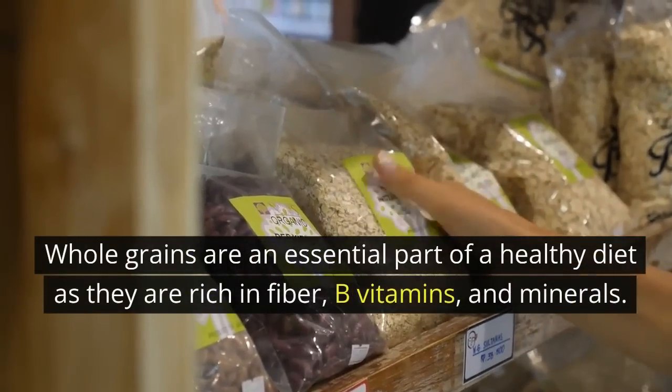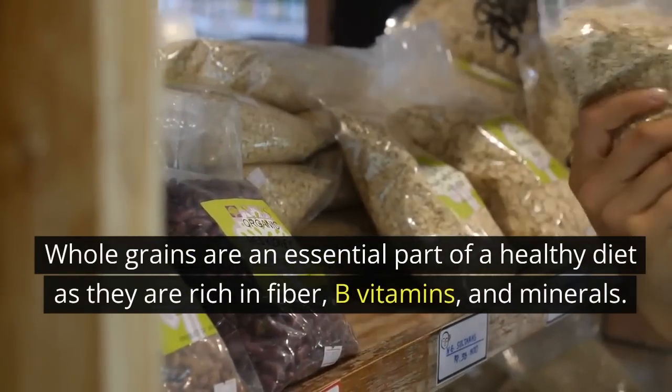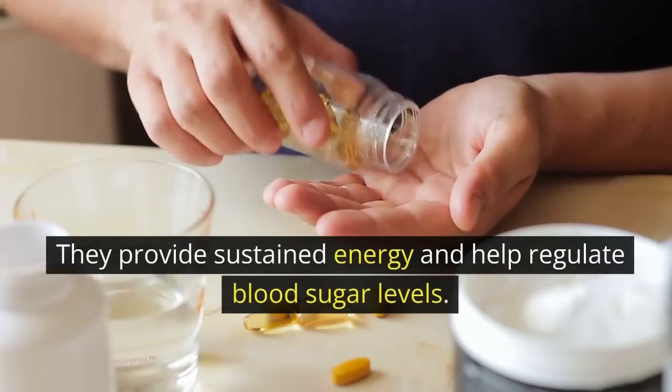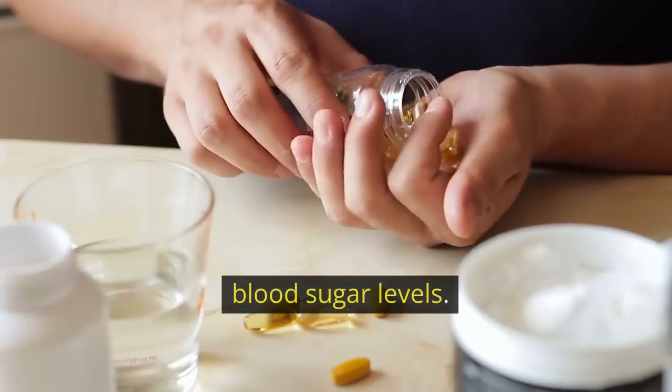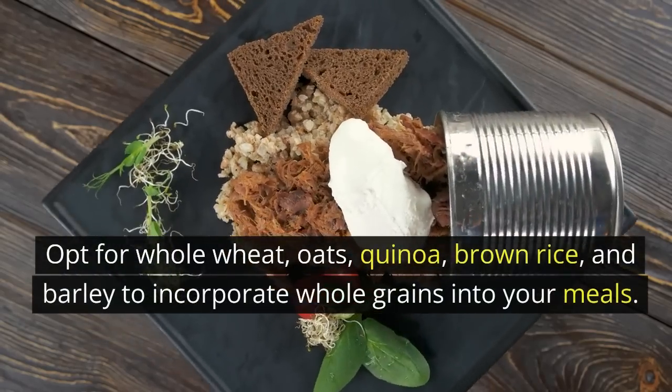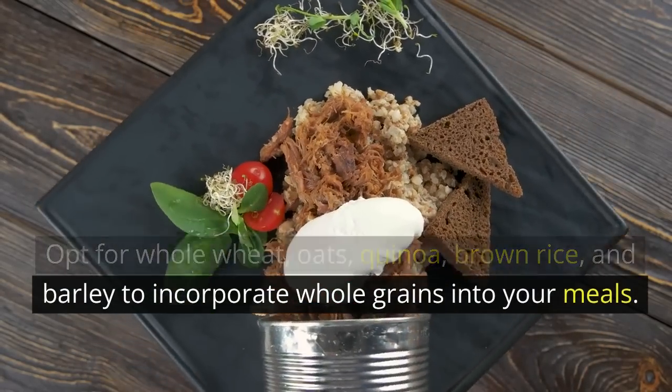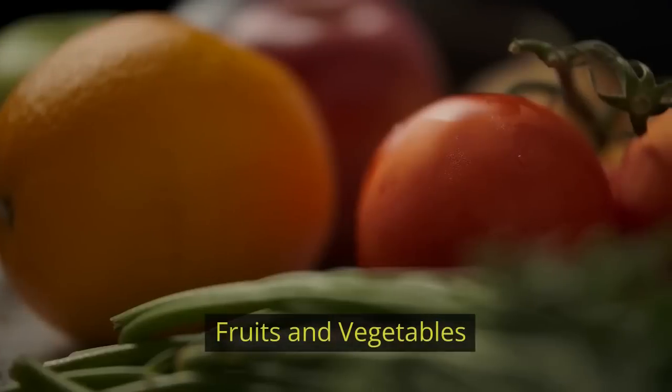Whole grains are an essential part of a healthy diet as they are rich in fiber, B vitamins, and minerals. They provide sustained energy and help regulate blood sugar levels. Opt for whole wheat, oats, quinoa, brown rice, and barley to incorporate whole grains into your meals.